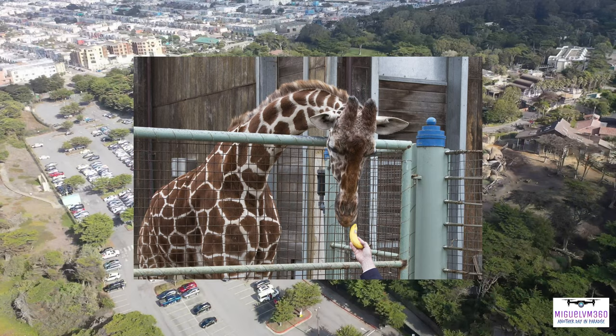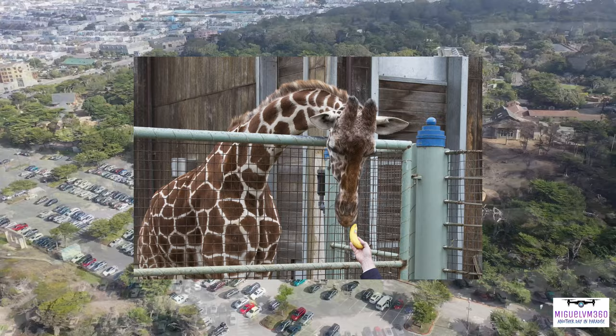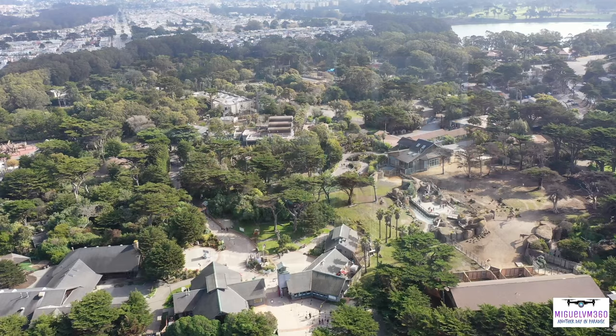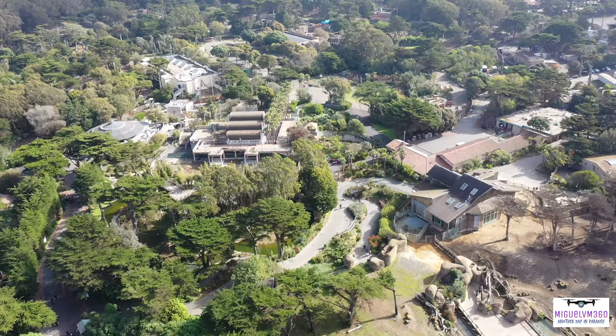At 3:45 PM each day, visitors can go inside the Giraffe Lodge for an up-close look at some of the largest animals on earth. Zookeepers will share their knowledge of these gentle giants while feeding them their daily dose of healthy snacks — bananas and romaine lettuce are among the favorites. Guests may even be given a chance to feed the giraffes themselves.